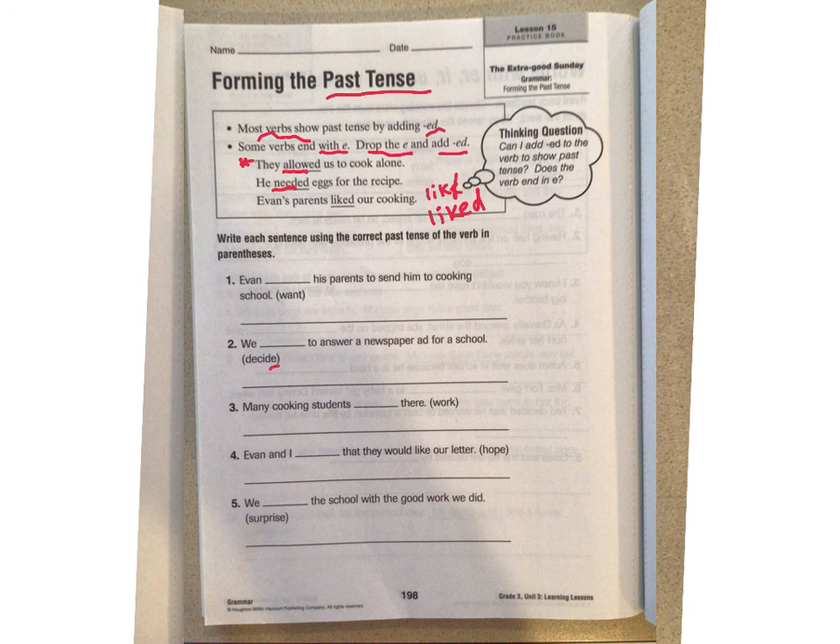Write the sentence using the correct past tense of the verb in parentheses. Let's do one together: Evan blanked his parents to send him to cooking school, and the word is want — I'm going to be adding ED to it. There's not an E at the end, so I'm going to change it to wanted. Since the lines are kind of small, I'm not going to make you write the whole sentence again. After you change your word, just come down and write the new verb on the line. You don't have to squeeze it onto that little line, and you also don't need to write the whole sentence.